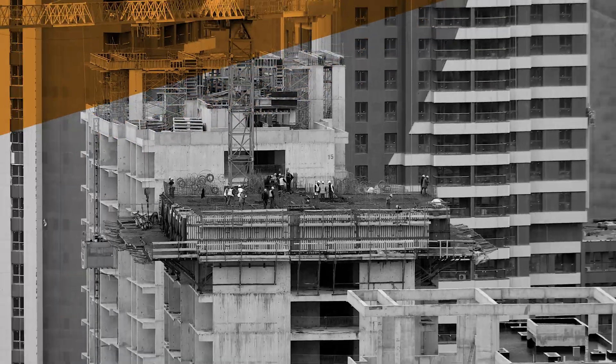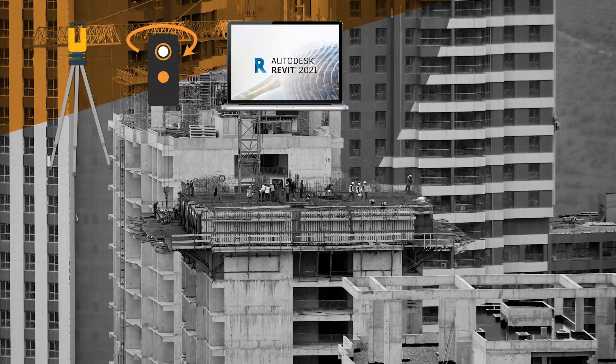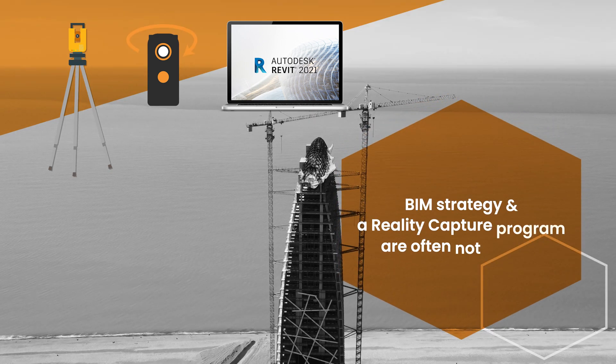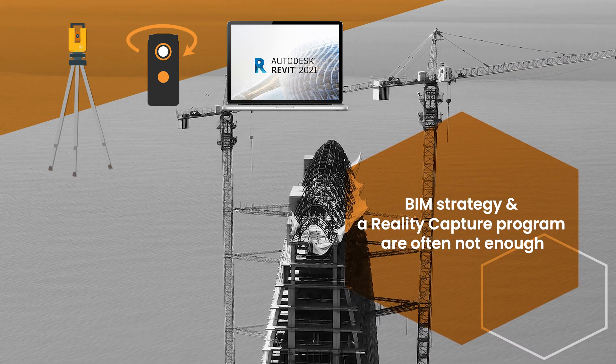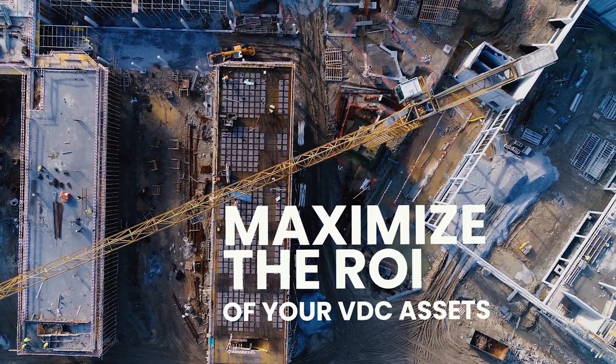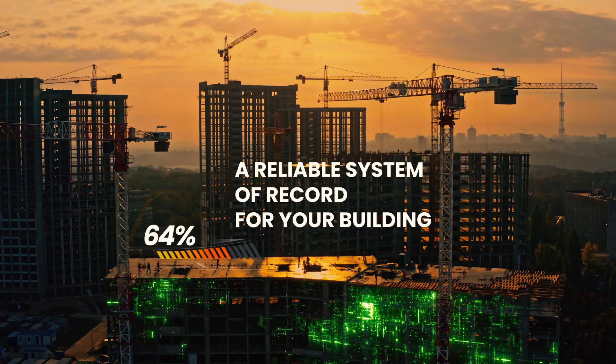Complex projects require best-in-class tools and technology. That's why you have a robust BIM strategy and a reality capture program. But often, they are not enough. To maximize the return on investment of your VDC assets, you need a reliable system of record for your building.